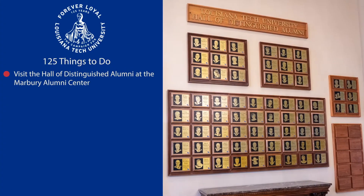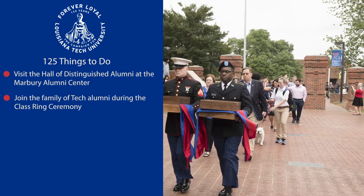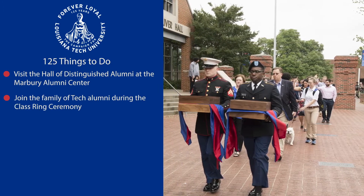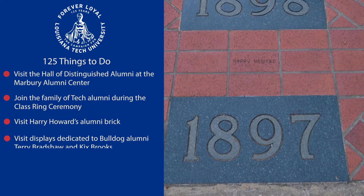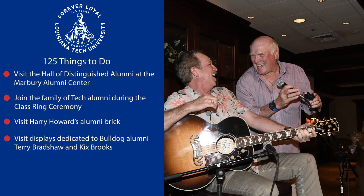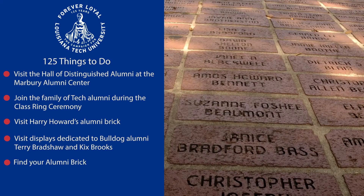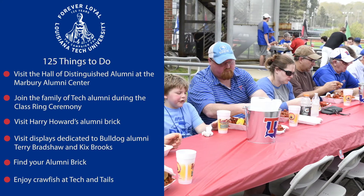Visit the Hall of Distinguished Alumni at the Marbury Alumni Center. Join the family of Tech alumni during the class ring ceremony. Visit Harry Howard's alumni brick. Visit displays dedicated to Bulldog alumni Terry Bradshaw and Kix Brooks. Find your alumni brick. Enjoy crawfish at Tech and Tails.